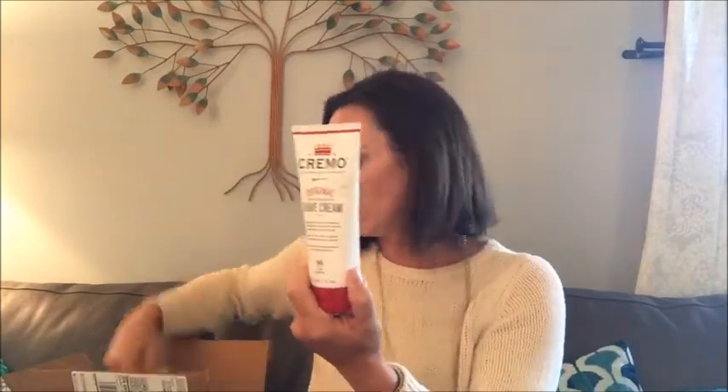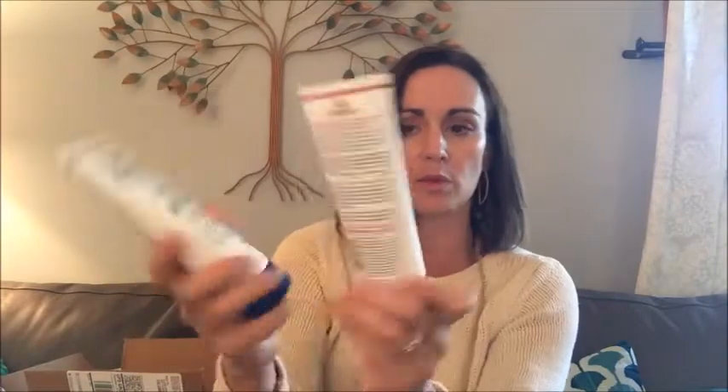Cremo — astonishingly superior original concentrated shave cream. Impossibly slick formula that dramatically reduces nicks and razor irritation. I know my husband would like that. So they've got two versions — original and cooling. I'm not familiar with this brand, but check that out.